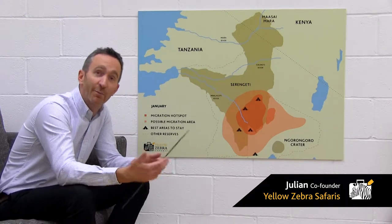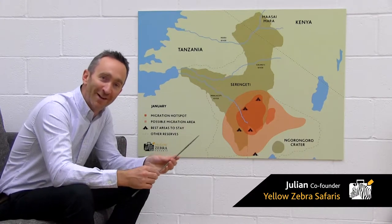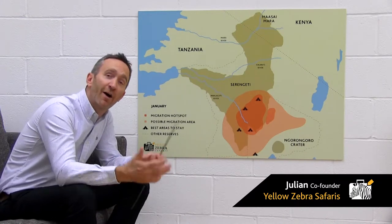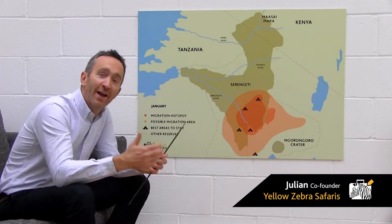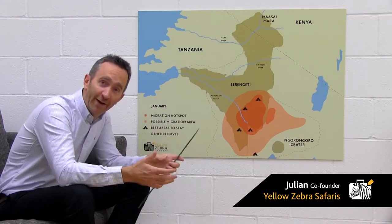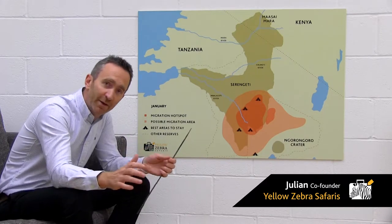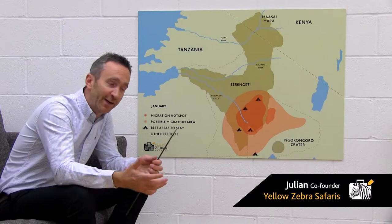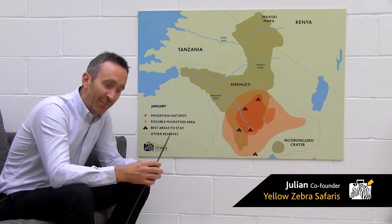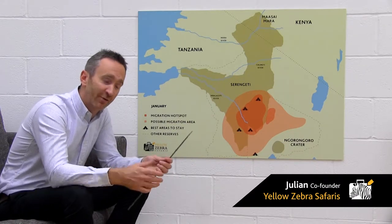January and February is the calving season, or the peak of calving season. 500,000 wildebeest are born in a matter of weeks. It coincides with reportedly the highest concentration of predators anywhere in Africa at any time of year. You also have some rain — the light rains in December sometimes can be quite heavy — carpeting the Serengeti a lush green. The Serengeti never looks more beautiful, and epic game viewing is basically guaranteed. A very good time of year to travel.